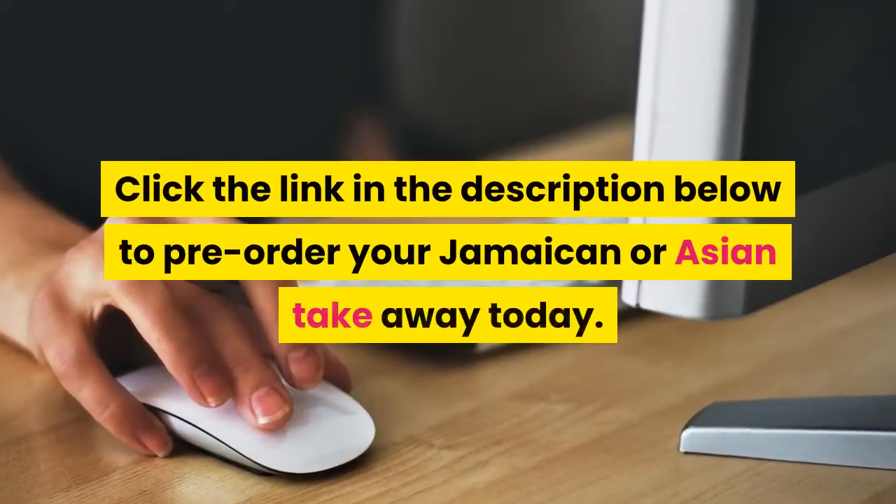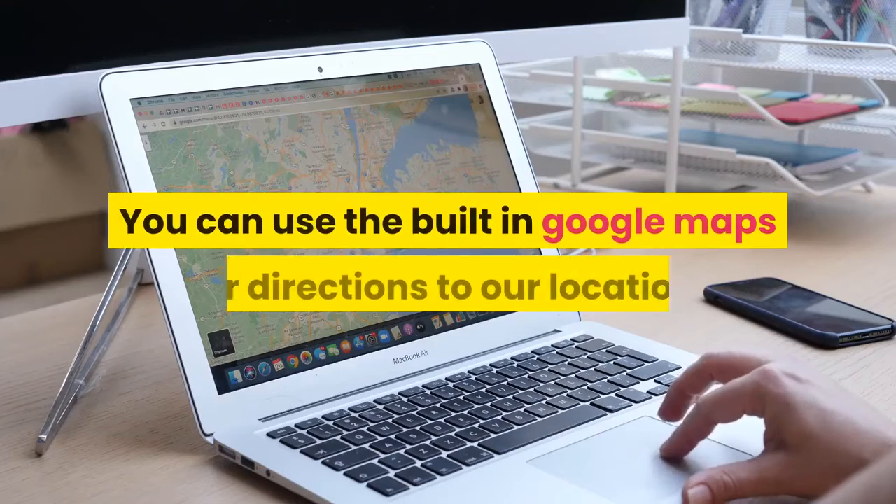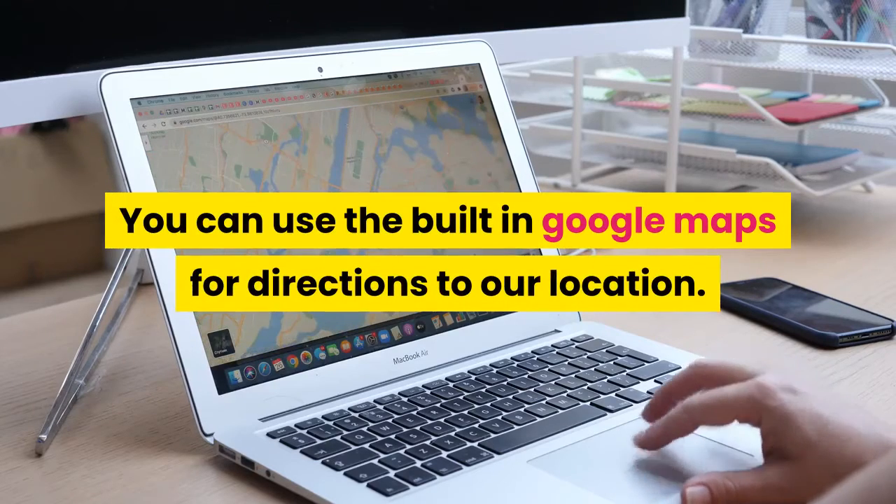Click the link in the description below to pre-order your Jamaican or Asian takeaway today. You can use the built-in Google Maps for directions to our location.